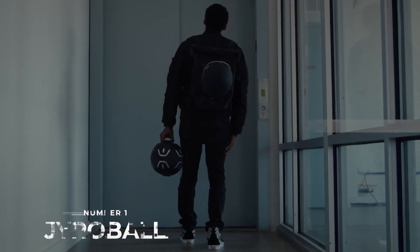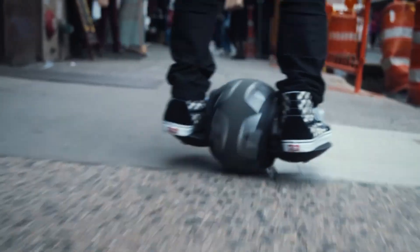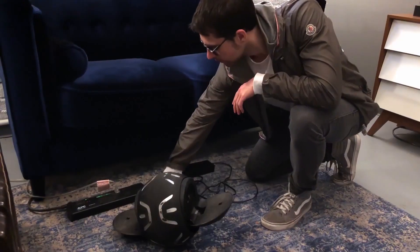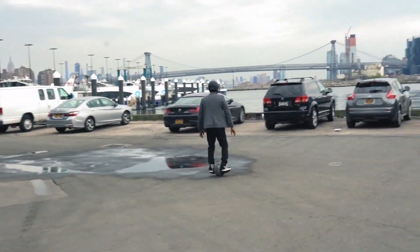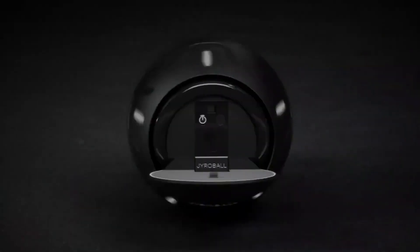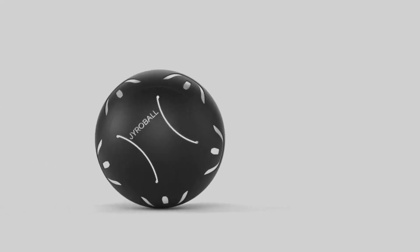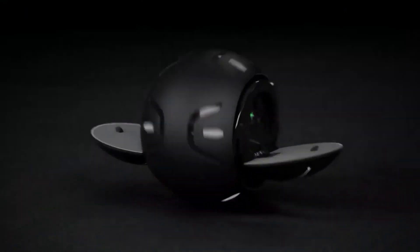Number 1: Gyroball. Coming in at number one is an electric unicycle like you've never seen before. The Gyroball is revolutionizing the hoverboard market with the most exciting self-balancing electric personal transporter yet. The 500-watt gyroscopic motor offers a top speed of 12 miles per hour and a range of 15 miles. Charge time is just 2.5 hours, and the lightweight, responsive design makes for a simple learning curve. The Gyroball weighs just 20 pounds, handles a payload of up to 220 pounds, measures 10 inches in diameter, and can handle an incline of up to 15%. Foot plates retract at the touch of a button and a built-in handle and soft carrying case are included.